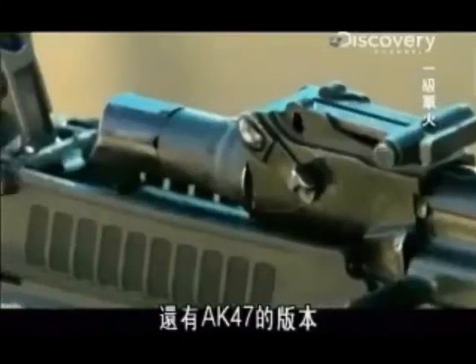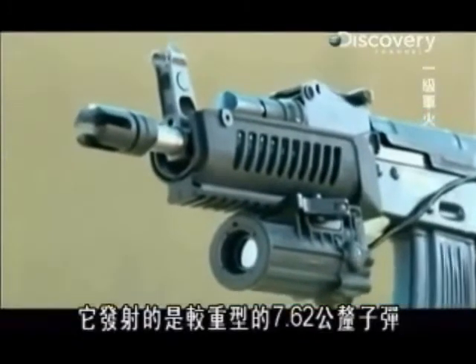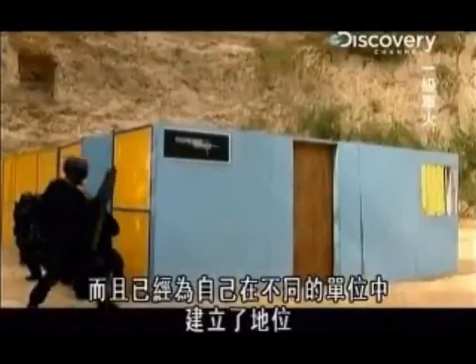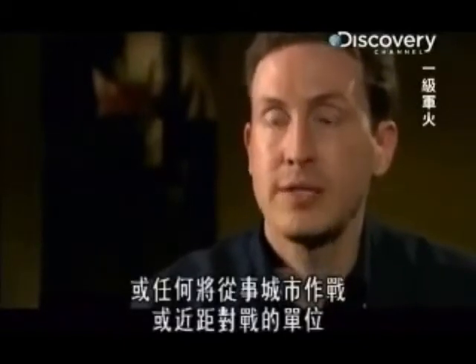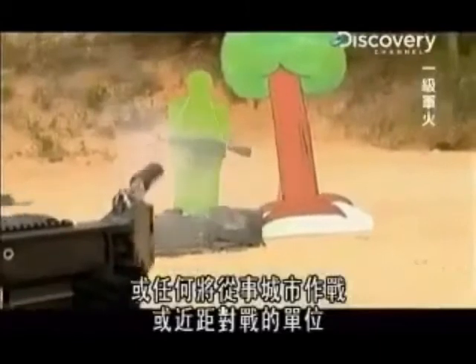There's also an AK-47 version, which fires the heavier 7.62mm round. CornerShot has been a major talking point since its introduction in 2003, and it's already established a niche for itself within different units. CornerShot would be used by military special operations forces, SWAT teams, or any type of unit that's going to be engaged in urban warfare or close quarters combat.